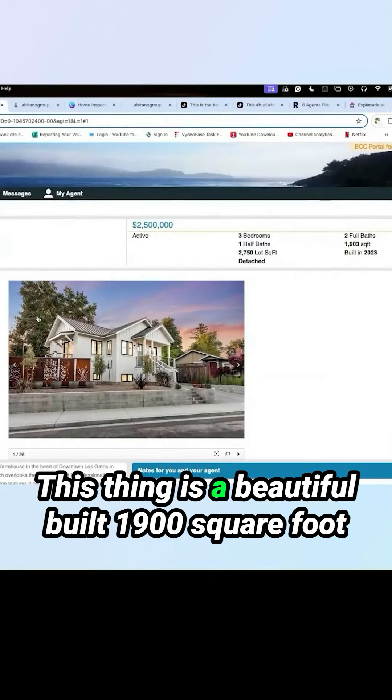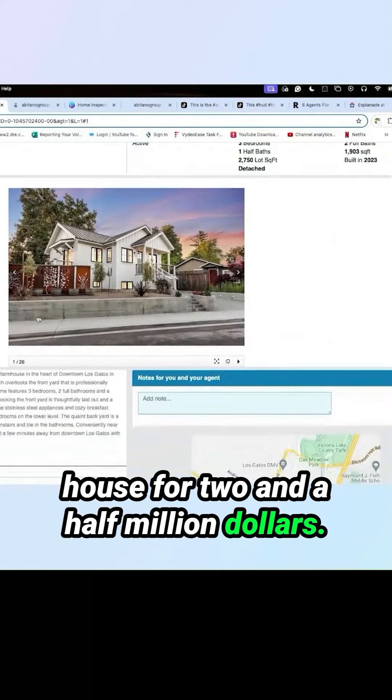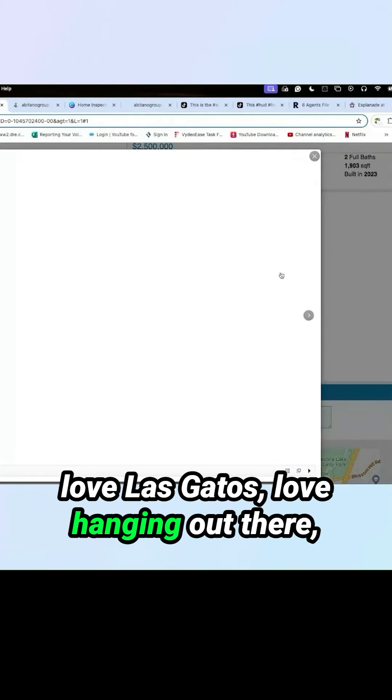Las Gatos house of the week. This is a beautiful built 1900 square foot house for two and a half million dollars. And the reason why I like it is because it's walking distance to downtown Las Gatos. Love Las Gatos, love hanging out there.